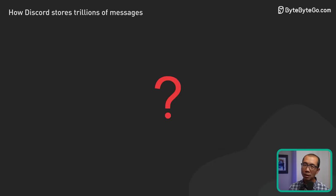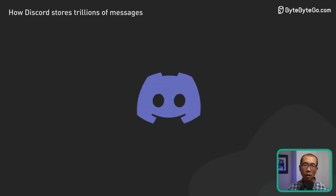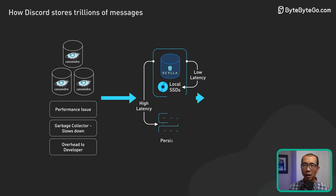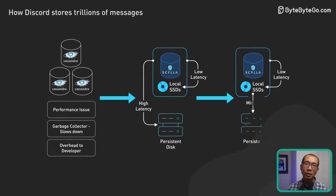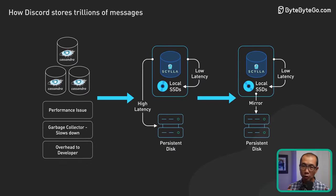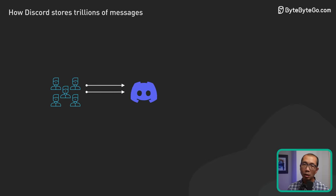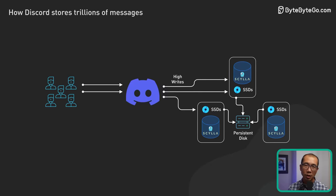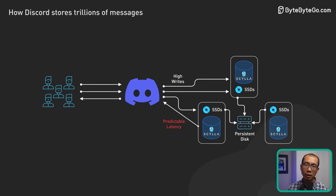This is an excellent example of problem solving from first principles. Discord was dealing with a problem that had no ready-made solution. Instead of trying to make do with what was available, they redefined the problem based on their specific needs and built a solution to match. The SuperDisk worked — at peak load, the databases no longer started queuing up disk operations and they saw no change in query latency.